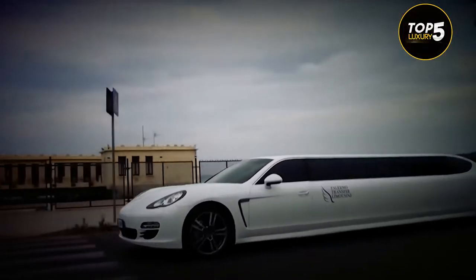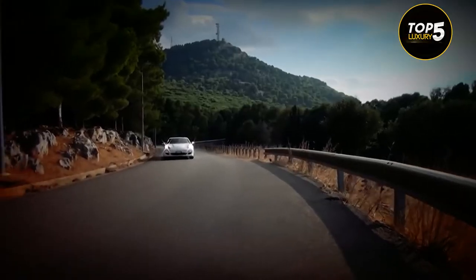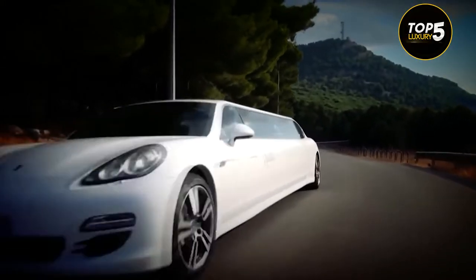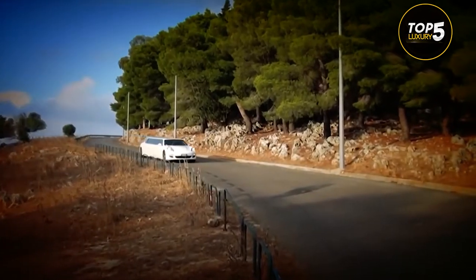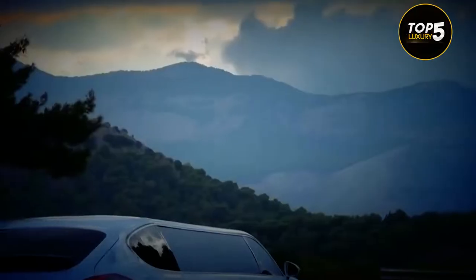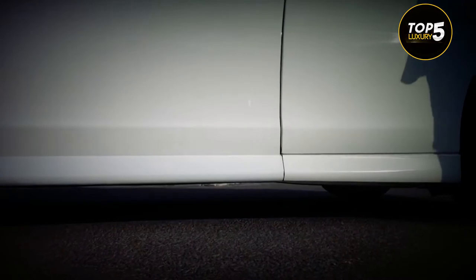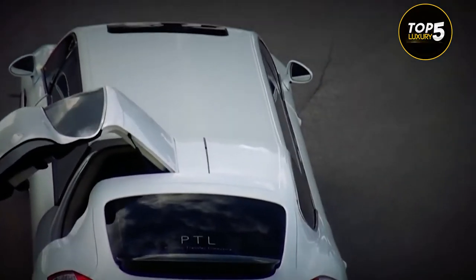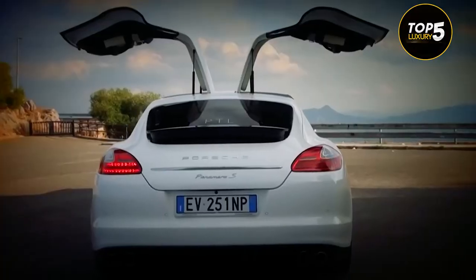The Porsche Panamera Limousine is an even larger version of an already big Porsche. All the typical features and quality worthy of the brand remain in existence, including the entire front fascia with the almost too recognizable headlamps and futuristic-looking LED lights in the rear end. The limo also has four doors, just like the standard model, but it uses gullwing style for the passenger cabin instead of the regular version.